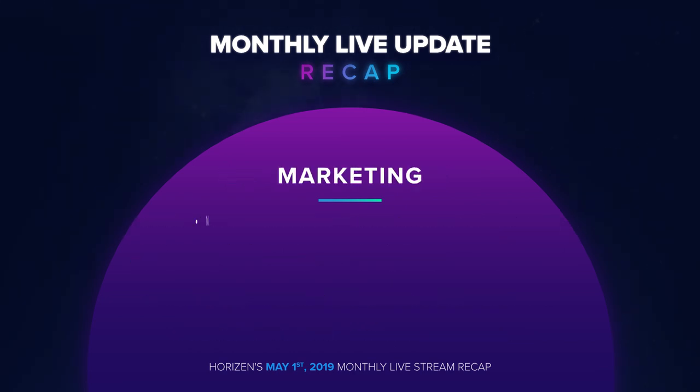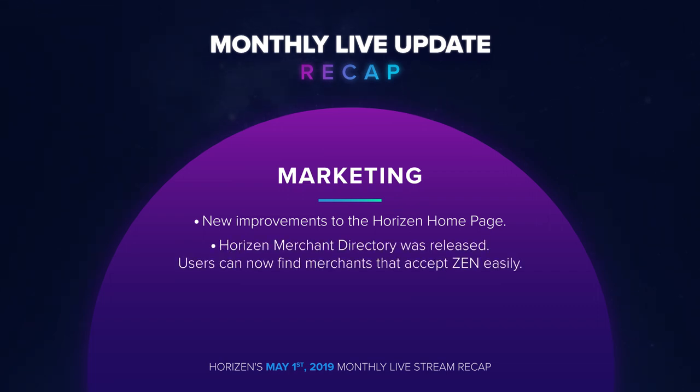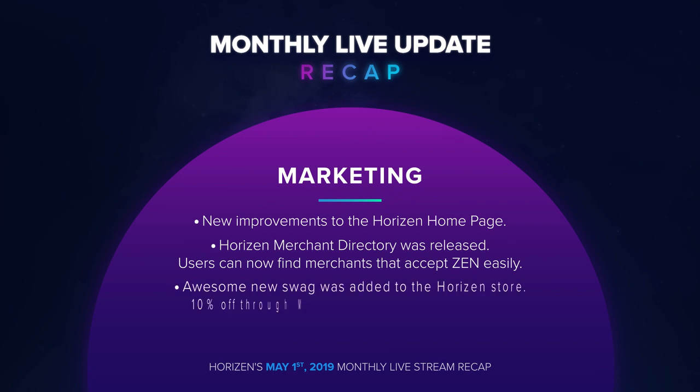The marketing team made new improvements to the Horizon homepage. The Horizon merchant directory was released, allowing users to find merchants that accept Zen easily. Awesome new swag was added to the Horizon store, and Horizon fans can get 10% off their purchases through May 31st with code Zen Summer.